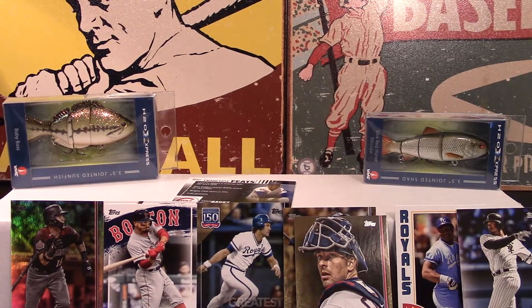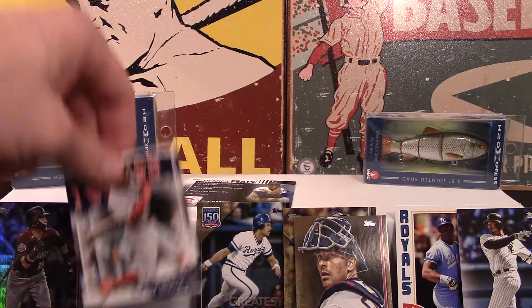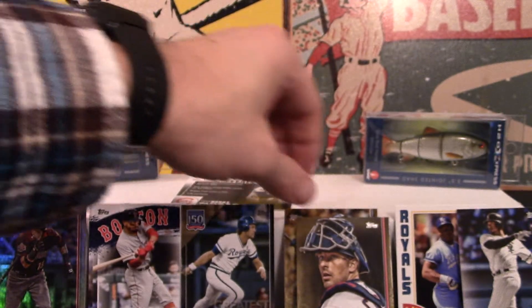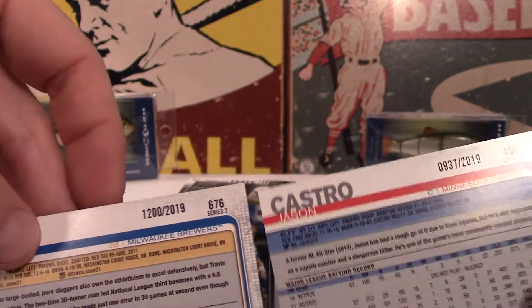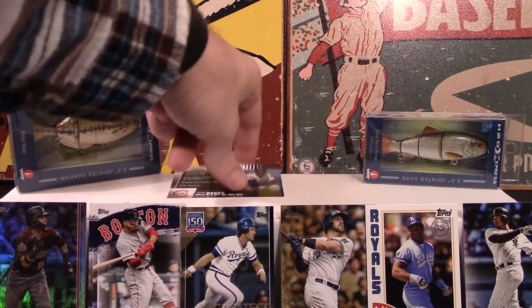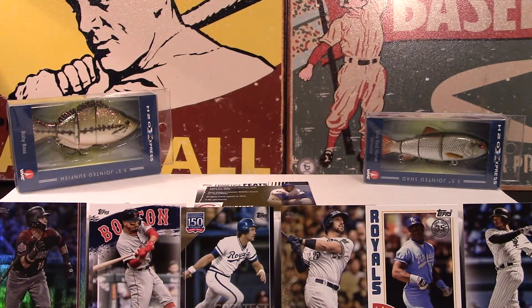Still got some pretty cool cards though. We got the rainbow foil Ildemaro Vargas, a couple of Mookie Betts insert cards, the George Brett numbered 74 out of 299 - that's the second George Brett insert I've pulled that's numbered. Got a couple of numbered cards - Travis Shaw numbered 1200 out of 2019, Jason Castro numbered 937 out of 2019. We got the Bo Jackson insert, the Eloy, and the Ernie Banks card numbered to 299. That's going to be it for today - nothing super fire but that's just the way it goes sometimes. Got it done in about eight minutes, which is what I usually hope for. Hit that like button, leave a comment down below.